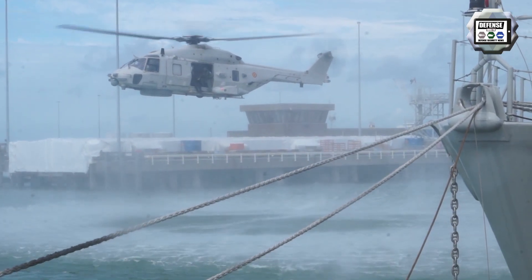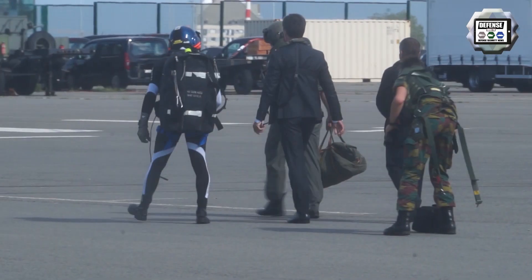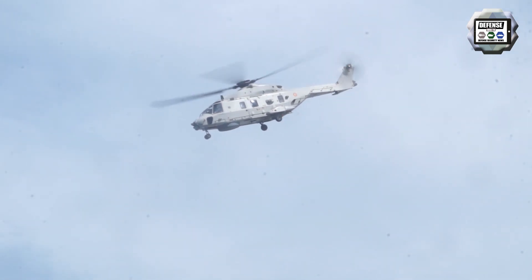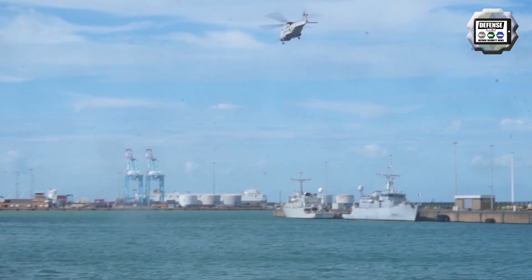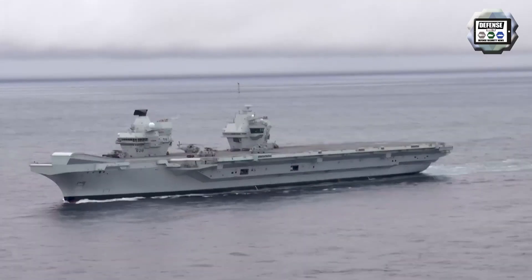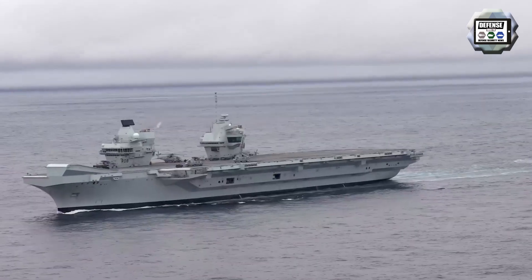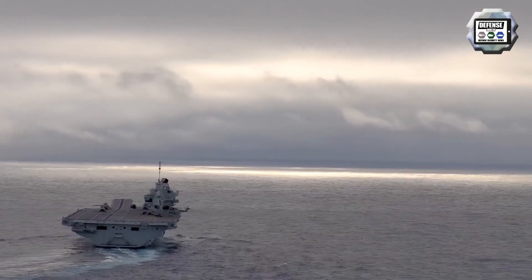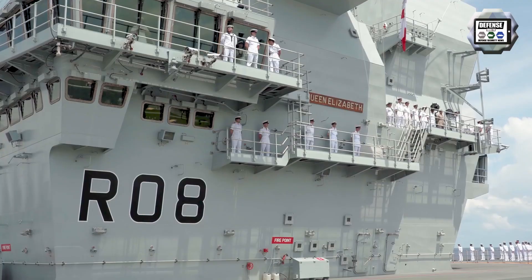After a short stopover at the base, the helicopter continued its return flight to Brussels. UK's new carrier, HMS Queen Elizabeth, has departed Portsmouth, England for a short cruise ahead of training drills with US Marine Corps F-35B Lightning II Joint Strike Fighters.